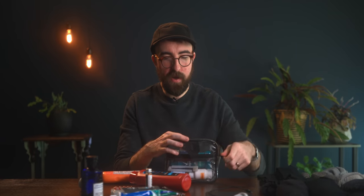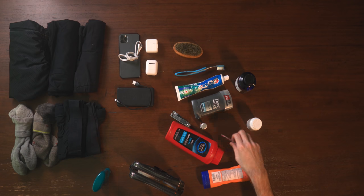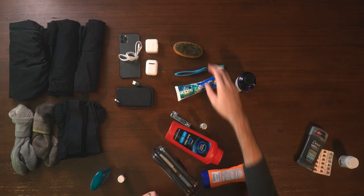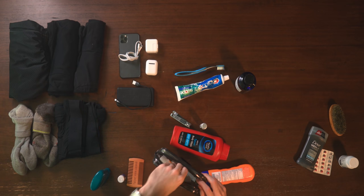I still travel with regular deodorant — I've tried dry deodorants and crystal deodorants and I just end up stinking too much. Instead of bringing full-size ibuprofen and allergy pill bottles, I use one of these small reusable pill bottles. You can put a couple of ibuprofen, vitamins, and allergy meds all in one little tube — that replaces all those big bottles. For bearded gentlemen, swap the big brush for a smaller compact comb; the form factor is much easier to pack.